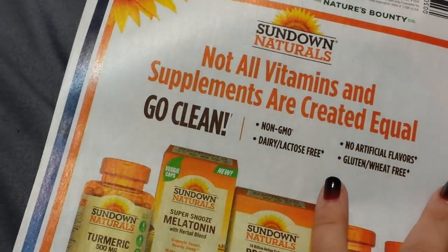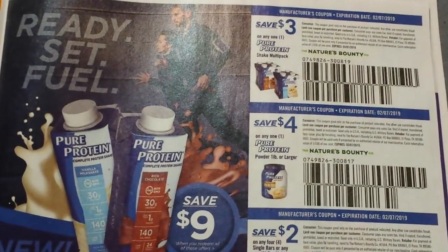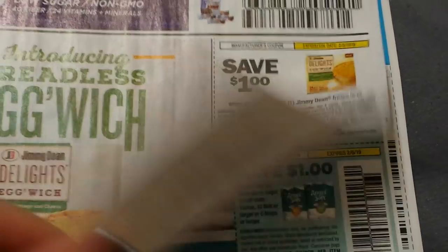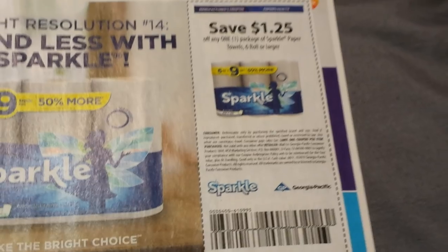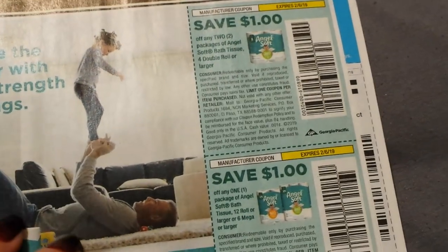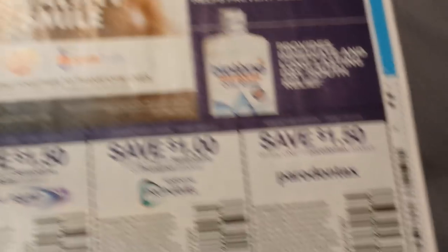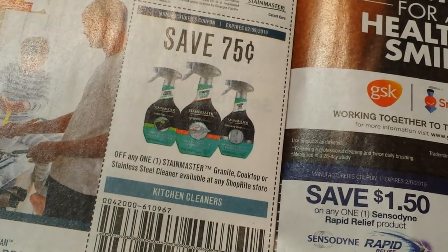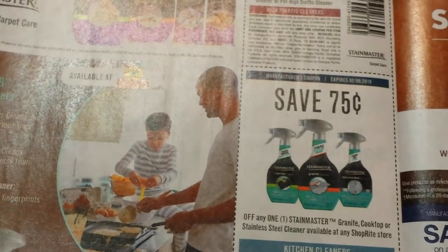Sundown Naturals. Some protein here by Nature's Bounty. We have Jimmy Dean. A dollar twenty-five and a pack of Sparkle — I'm sure the Dollar General shoppers will like that coupon. There's the Angel Soft dollar coupons. Stainmaster — this is for the cooktop, the granite, and stainless steel cleaner. The cooktop is not that great; I'll give you a quick review: it leaves a haze, it's not the greatest.